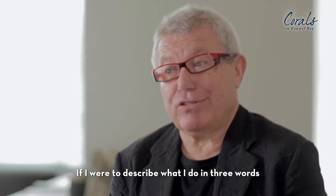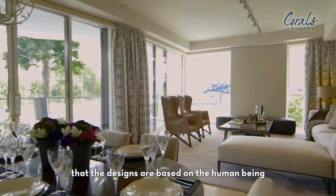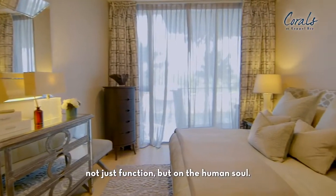If I were to describe what I do in three words — number one, the designs are based on the human being, not just functioning, but on the human soul.